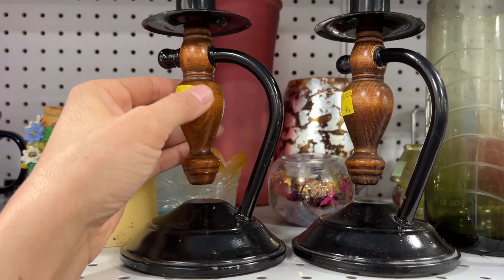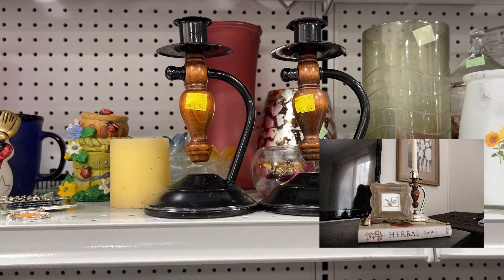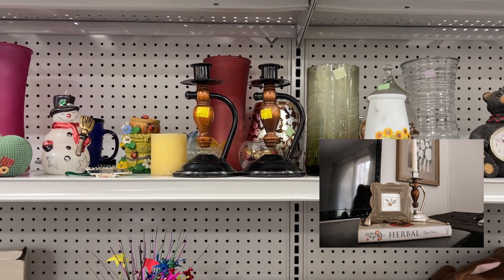When I saw these I was so sad because I actually have the same one, and it's actually brass underneath that black spray paint.